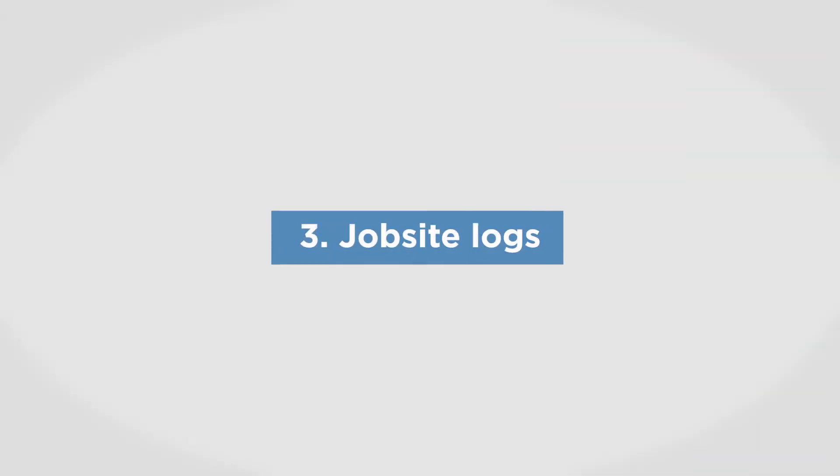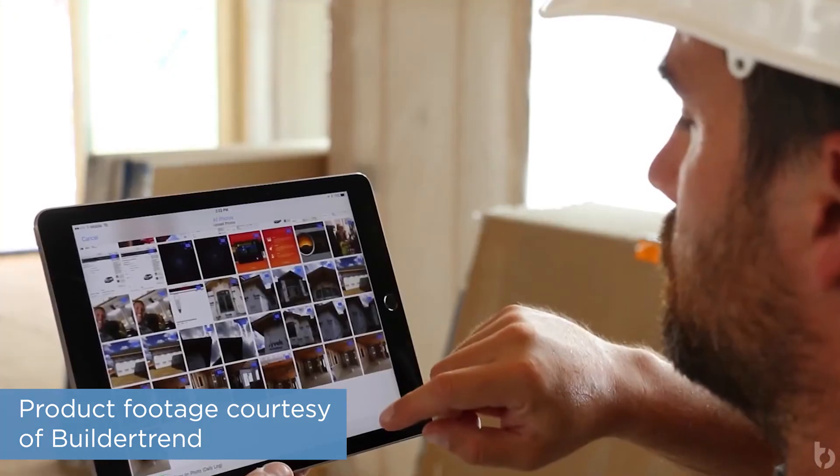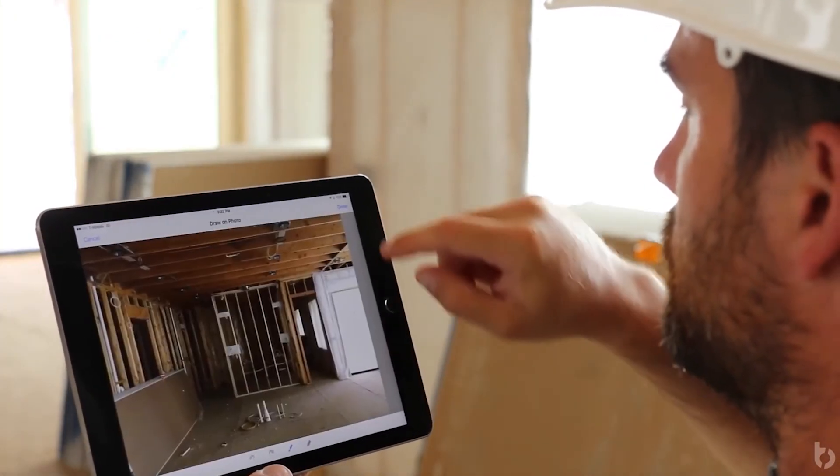One of the most helpful features of construction project management systems is job site logs. Job site logs work kind of like a news feed for progress on a job. Superintendents can use this feature to record what was completed for a given day or a week, in addition to weather conditions, subcontractors present, equipment used, and safety incidents. Most construction project management systems will also let you upload photos to communicate finished tasks or work in progress.